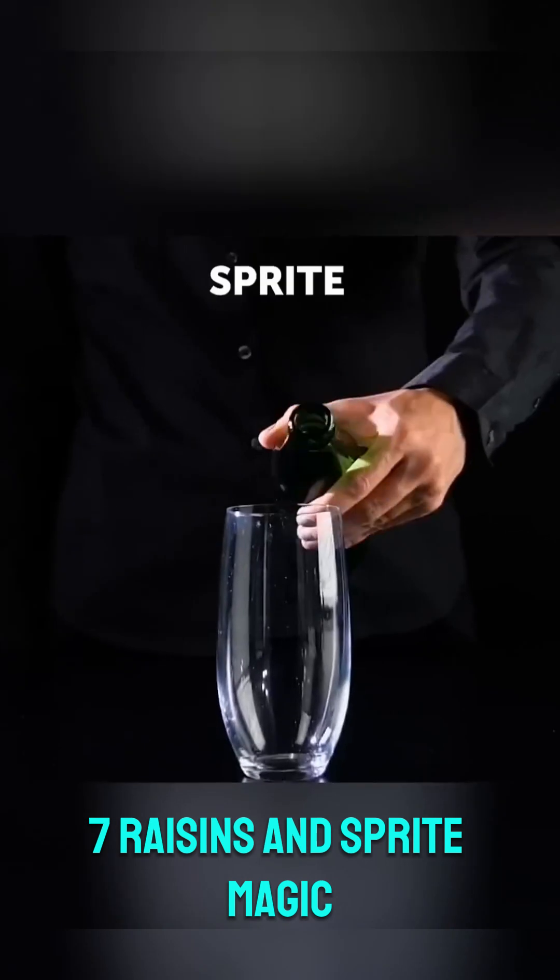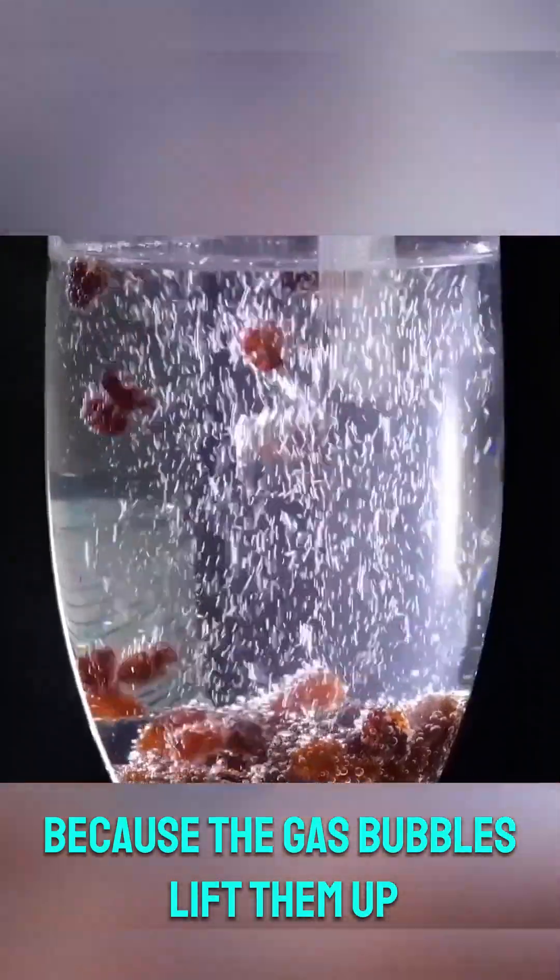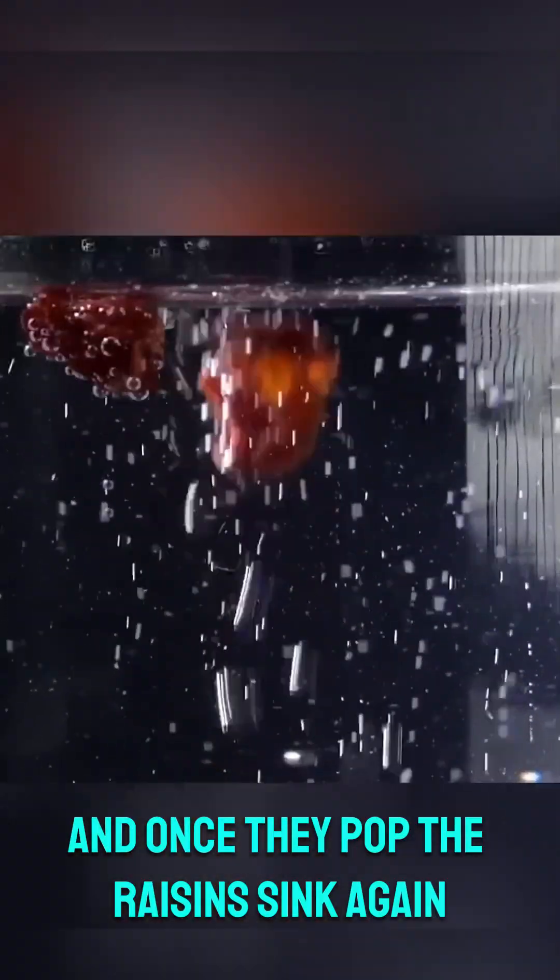7. Raisins and sprite magic: when you drop raisins into a glass of sprite, they float up and down because the gas bubbles lift them up, and once they pop, the raisins sink again. These simple yet fun science experiments can amaze anyone.